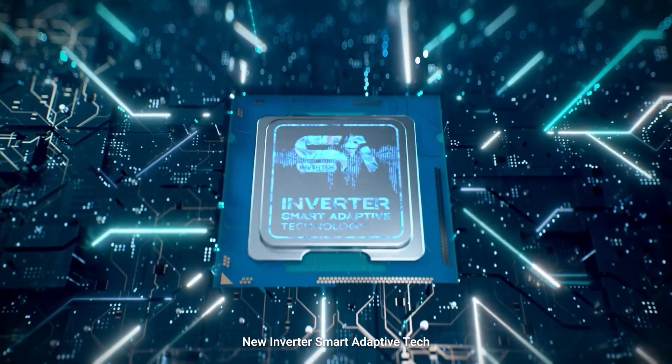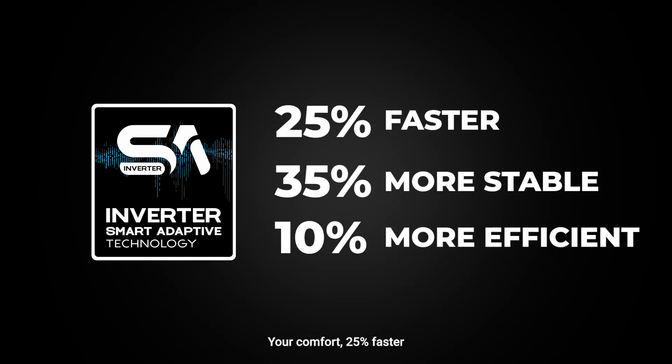New Inverter Smart Adaptive Tech. Your comfort. 25% faster. 35% more stable. 10% more efficient.